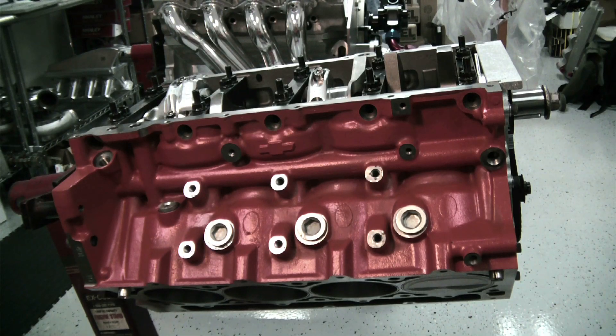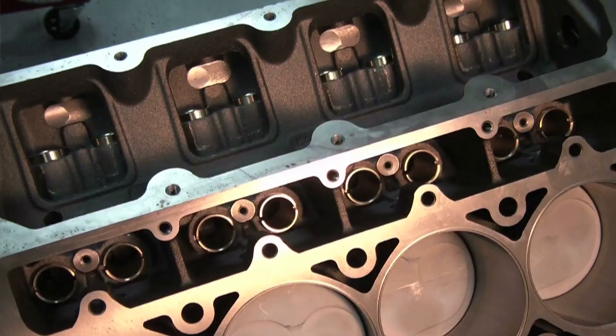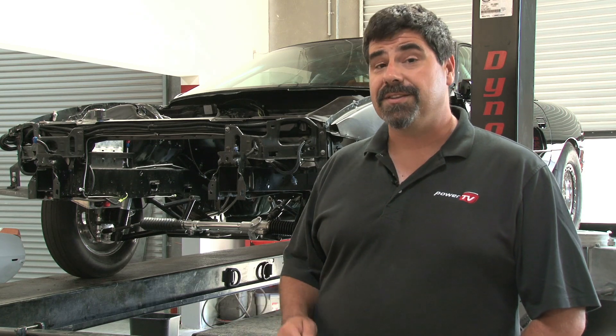They're kind of taking the covers off of their skunk works so that we can have an inside look at all the little details that get you one horsepower here, two horsepower there, and help you win races. You're not watching this to see me talk — let's go over to Sean Miller at Virginia Speed and get a look at this engine.